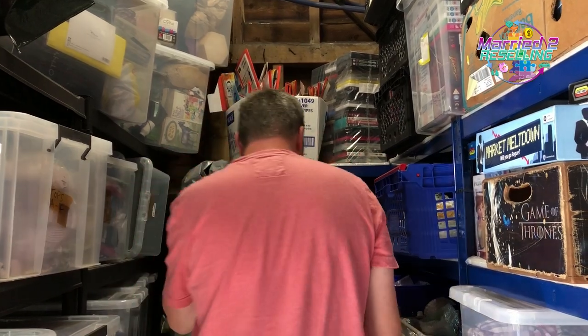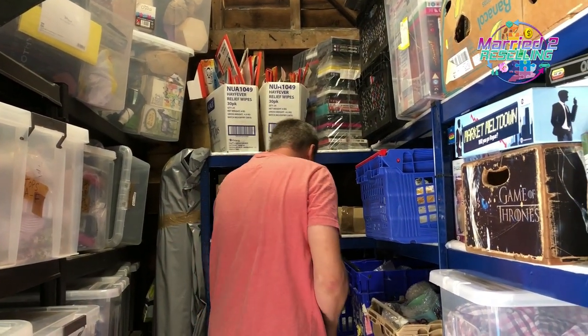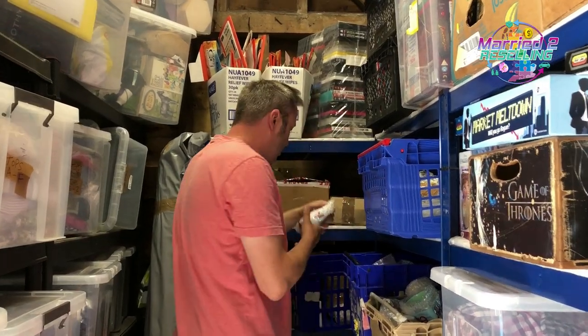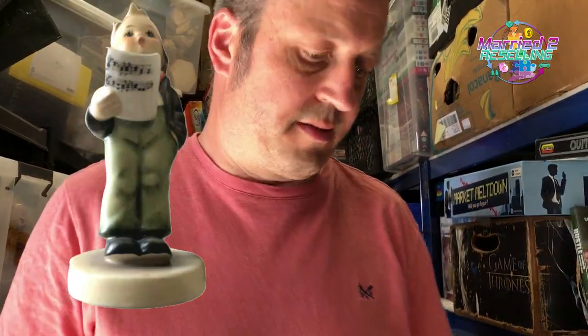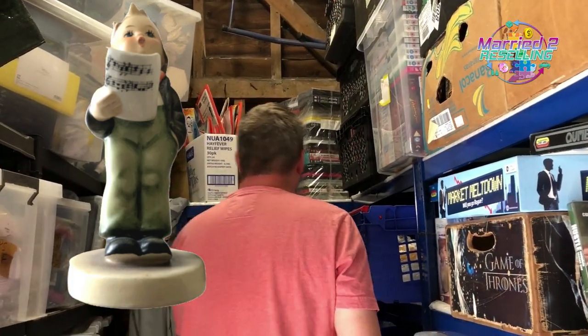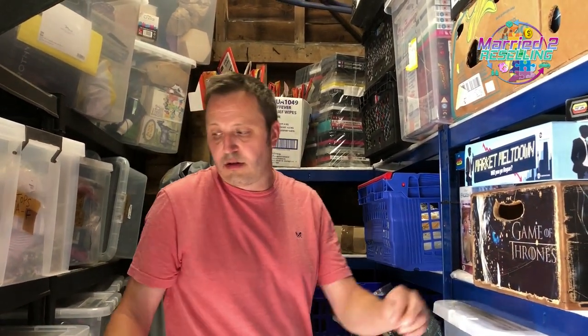Then we've got a vintage Hummel Gobel soloist figure. We've got one listed and one unlisted. We're going to do an audit soon when it cools down. That was listed since September at £2.25 and sold for £7. Then we've got the Hornsea Bronte coffee storage canister pot jar with wooden lid, vintage 1970s — that sold for £15, cost £3.